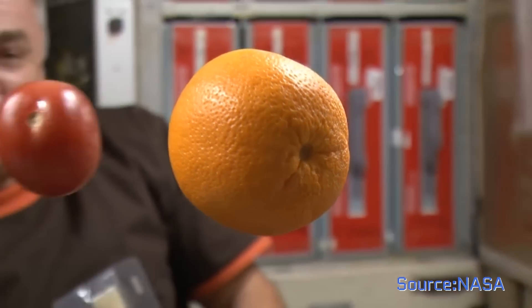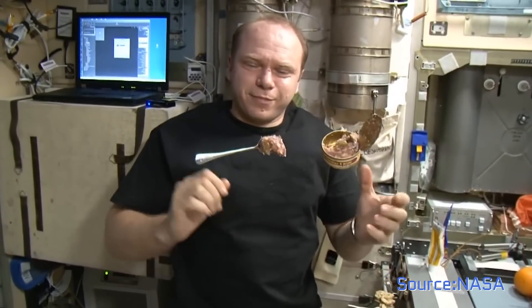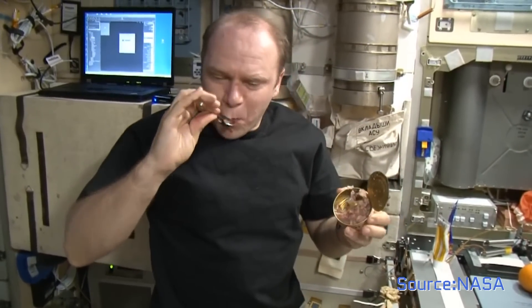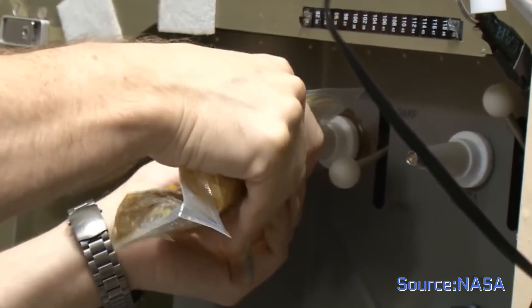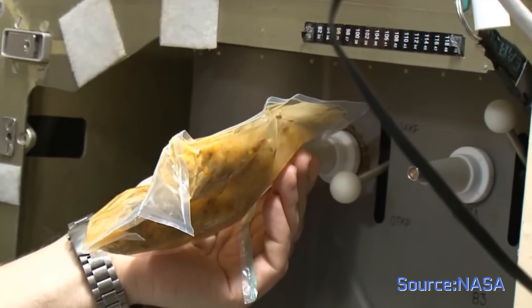Right now, astronauts aboard the International Space Station primarily eat rehydratable foods stored in packages. The meal most astronauts prefer appears to be shrimp cocktail, because it has flavors strong enough to taste even when your head gets a bit stuffy in space. But those packages would take up too much room if they made up all the meals a crew to Mars would need.